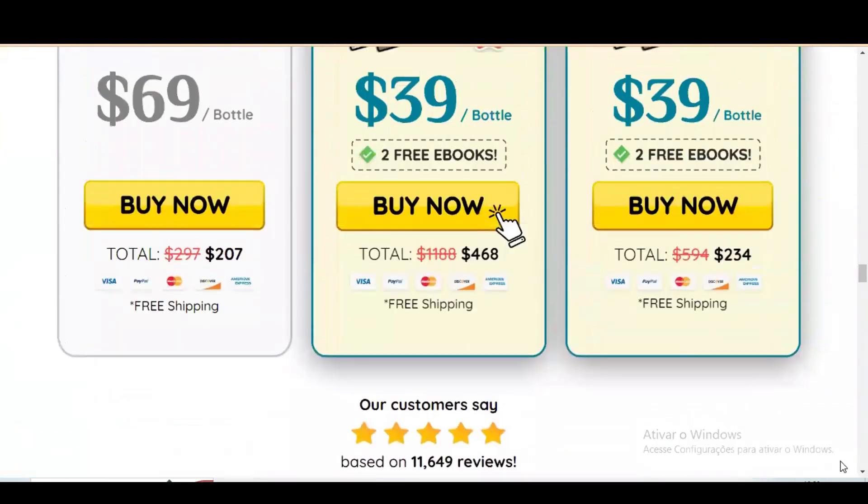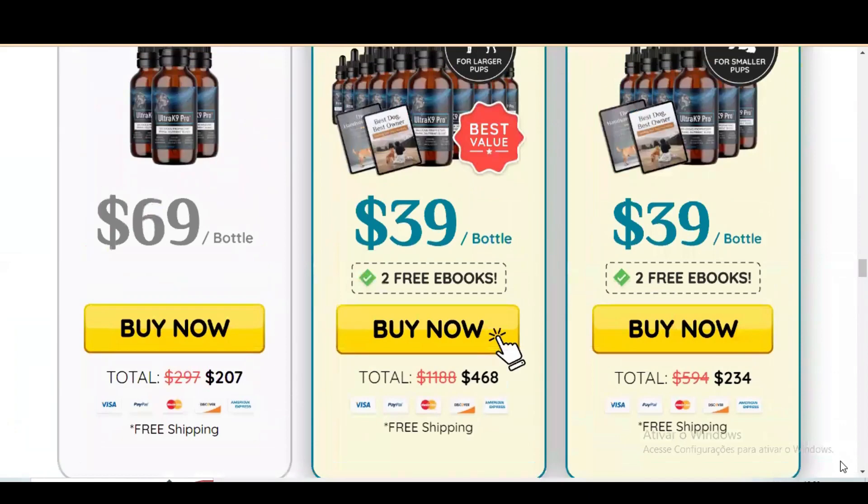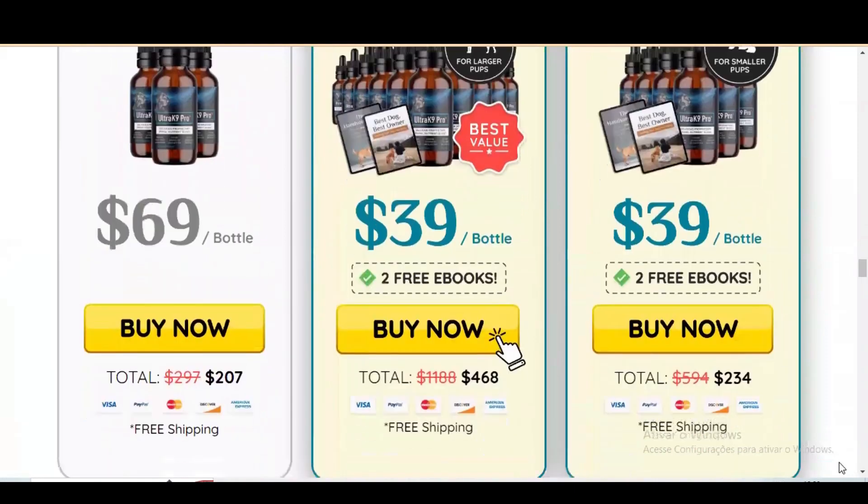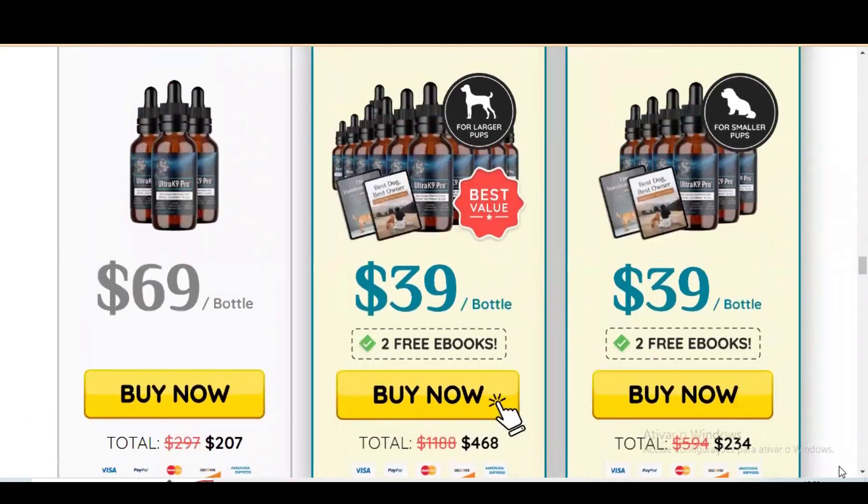I wanted to record this video first to tell you to be careful with the website, so I left the official website link in the description of the video. If you buy the product, do the exact treatment — take it seriously. Remember to keep in mind that results will differ from dog to dog because every organism acts in a very unique way. I really hope that this video has helped you and I also hope that Ultrac 9 Pro really helps to improve your pet's health, and that you enjoy the many other benefits that this product promotes, just as my Bobby has enjoyed. Bye bye!